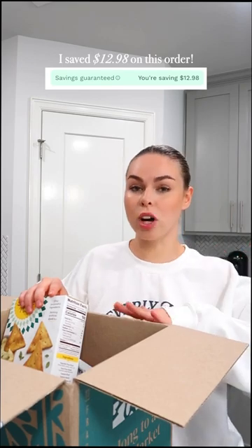Not only do you save on every single order — I saved $12.98 just on this order — but if you find something that Thrive sells for a lower price anywhere else, Thrive will actually match it.